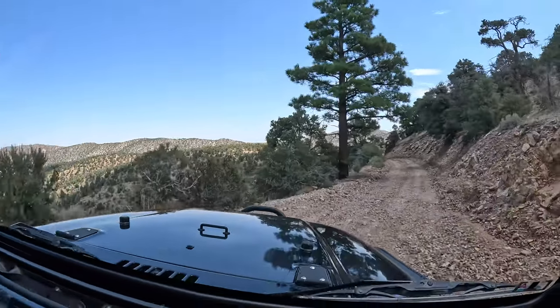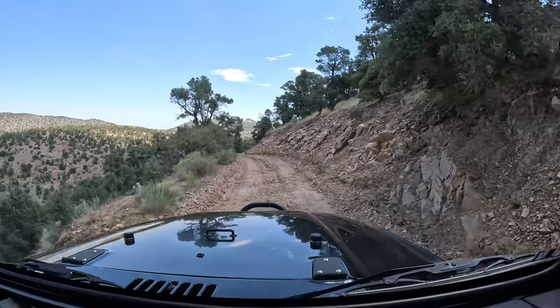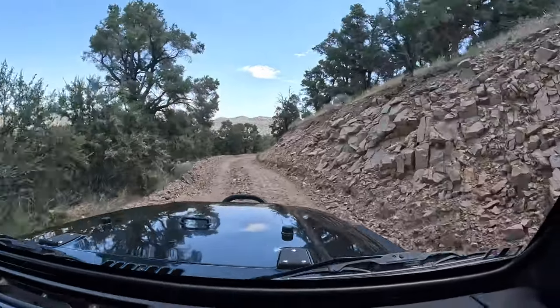Another awesome thing about these roads is you get amazing vantage points you've never seen before. It's great.